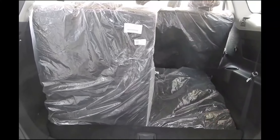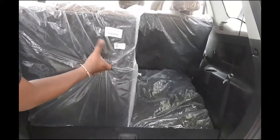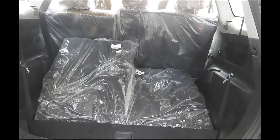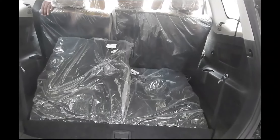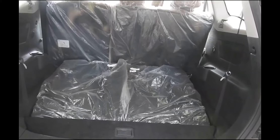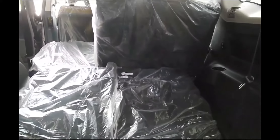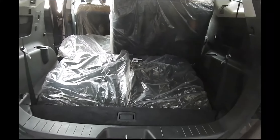If you fold down the last seats, you will get a lot of storage space; otherwise, there is not much space when the third row is flipped up. Mahindra is offering some new colors on the XUV 500 — Crimson Red and Mystic Copper — with Crimson Red looking particularly promising.